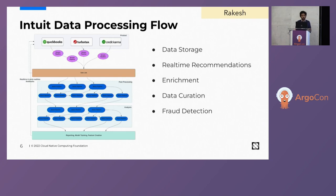Let's talk about Intuit's data processing flow from a very high level. Intuit has several customer-facing products with millions of users — small businesses, tax filing, and verifying financial health. With the data we get, there are many use cases: data storage, real-time recommendations, data enrichment, data curation, and fraud detection. Before data arrives in Intuit's data lake, we have real-time transformations done using our stream processing platform. Once the data arrives in the data lake, batch platforms perform post-processing and analysis, yielding reporting, model training, feature creation, and data for real-time and semi-real-time feedback back to the products.